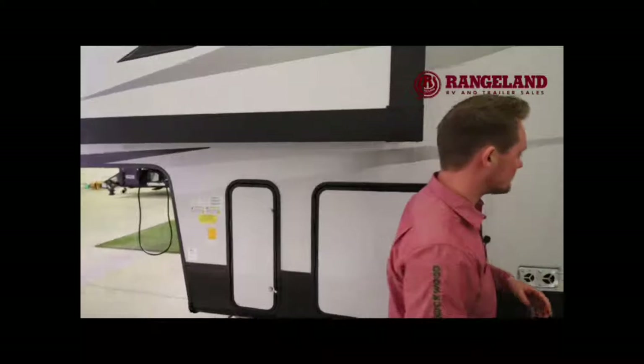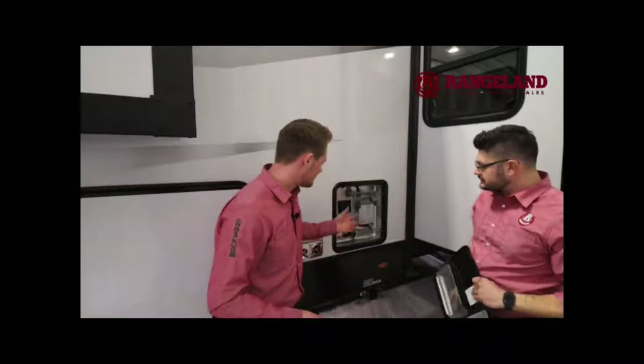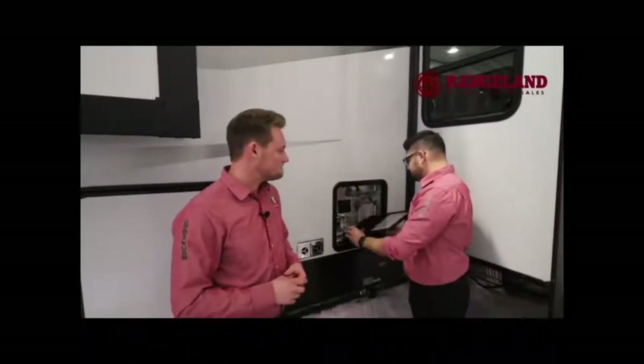Another great feature on the outside is Sierra uses a 10-gallon quick recovery hot water tank. Generally what you would see is a standard six gallon — this gives you an extra four gallons, so it's much larger. There's a switch down here so you can kick it into electricity mode or just burn it off propane.